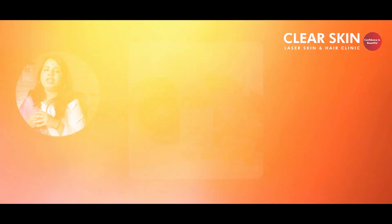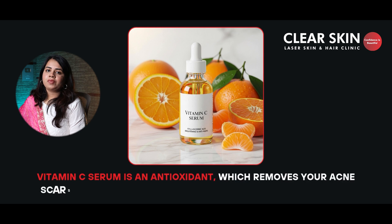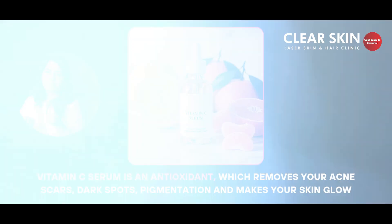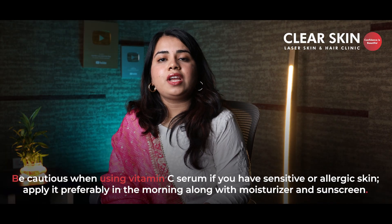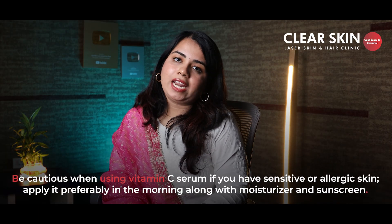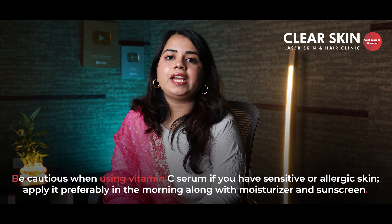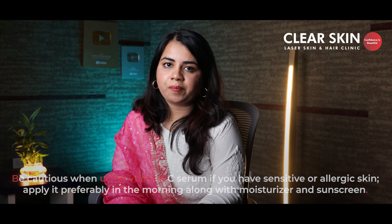Our third serum is everybody's favorite — Vitamin C serum. Vitamin C is an antioxidant which fades away your acne marks, dark spots, and pigmentation, and brightens your skin. So if you have dull skin or uneven skin tone, you can go with vitamin C serum. Be a little cautious if you have sensitive or allergic skin. Generally, morning application is recommended with a layer of moisturizer and sunscreen. It comes with a concentration of 10–20%.